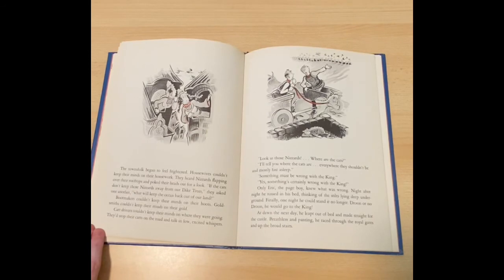The townsfolk began to feel frightened. Housewives couldn't keep their minds on their housework. They heard nizzards flapping over their rooftops and poked their heads out for a look. If the cats don't keep those nizzards away from our dike trees, they asked one another, what will keep the ocean back out of our land? Bootmakers couldn't keep their minds on their boots. Goldsmiths couldn't keep their minds on their gold. Cart drivers couldn't keep their minds on where they were going. They'd stop their carts on the road and talk in low, excited whispers. Look at those nizzards. Where are the cats? I'll tell you where the cats are — everywhere they shouldn't be, and mostly fast asleep. Something must be done with the king. Something certainly is wrong with the king.